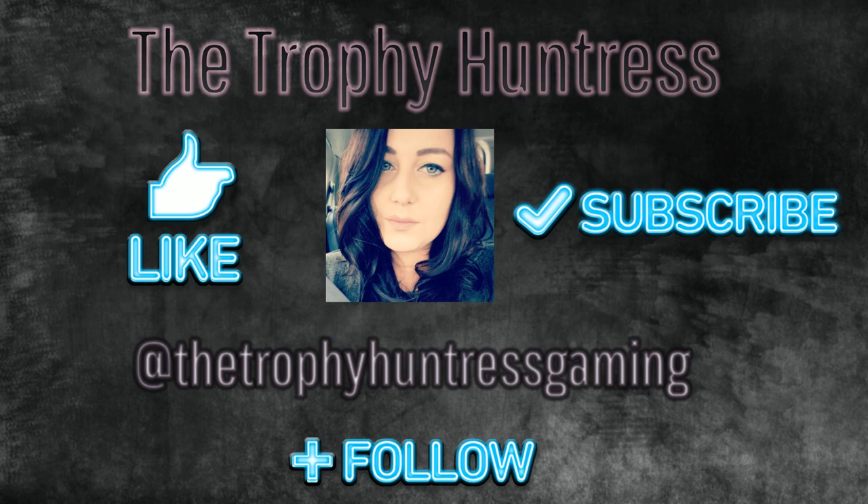Thank you for watching, I hope you found this video useful. If you did, don't forget to give it a like and don't forget to subscribe. You can also follow me on Instagram as well. Thank you.